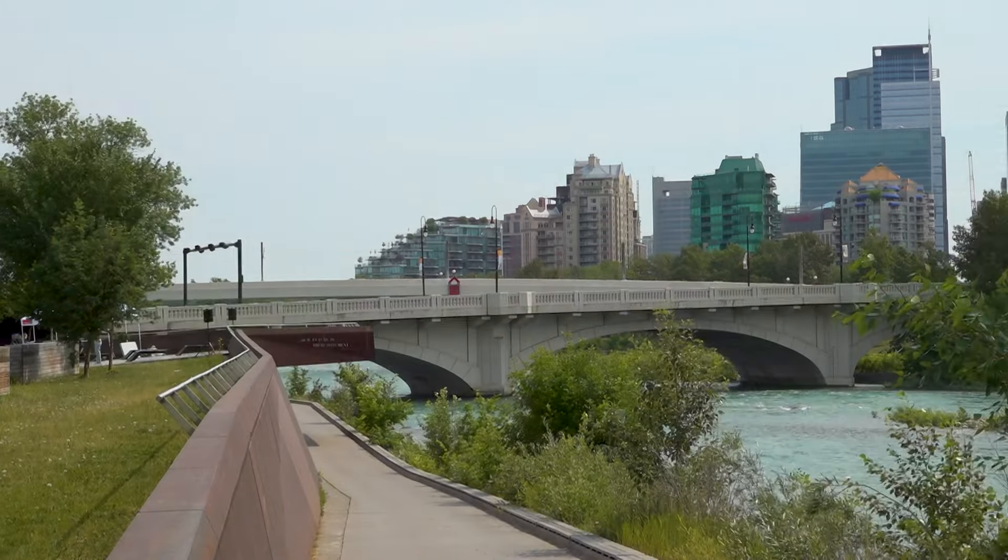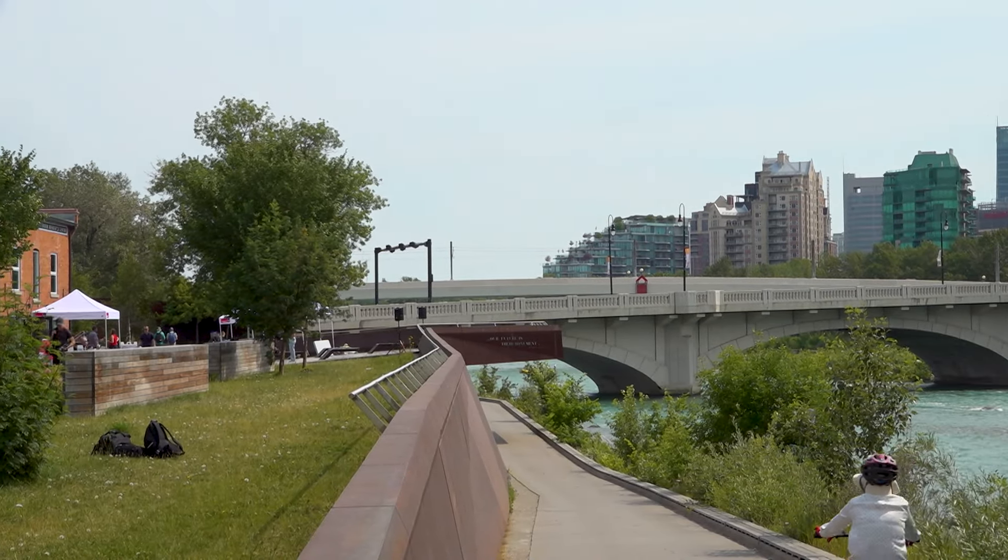The construction of the Sunnyside Flood Barrier is anticipated to take approximately two years with several phases to minimize disruption where possible. It's crucial to understand that while there will be short-term inconveniences, the long-term benefits will significantly outweigh them.